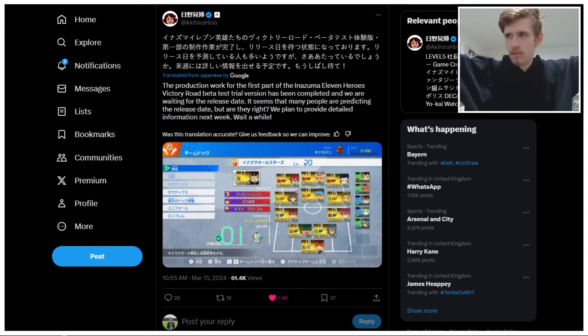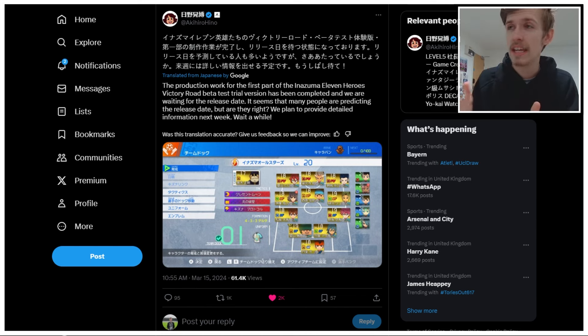It seems that many people are predicting the release date, but are they right? We plan to provide detailed information next week — wait a while. Sick. But it's obvious to see what this means: we are getting genuine detailed information, I'm assuming, about the release of the beta next week. When next week? We don't know. But next week, which is really exciting. I think there are only two weeks left in March, but this next week we get information.